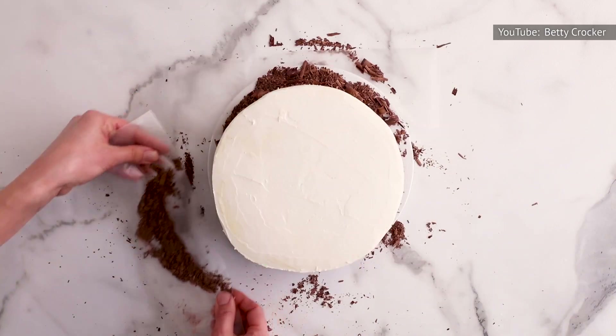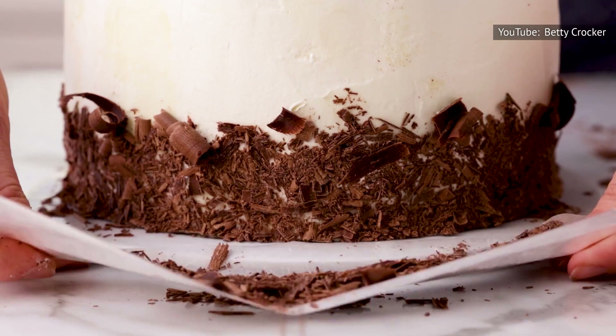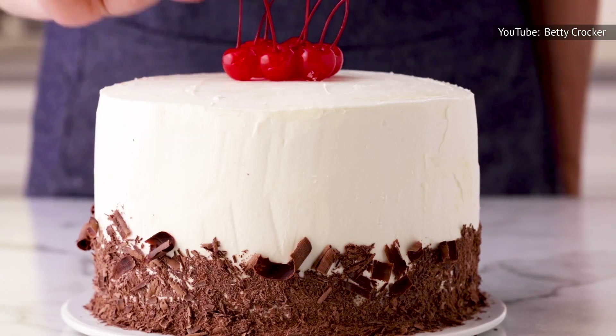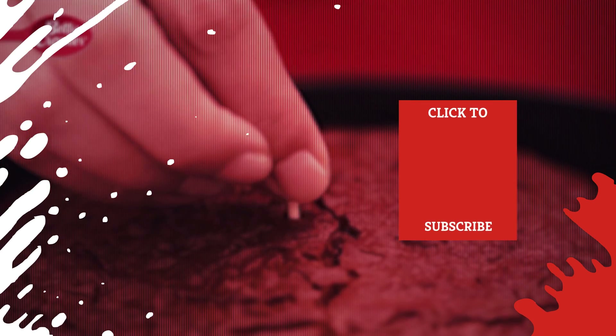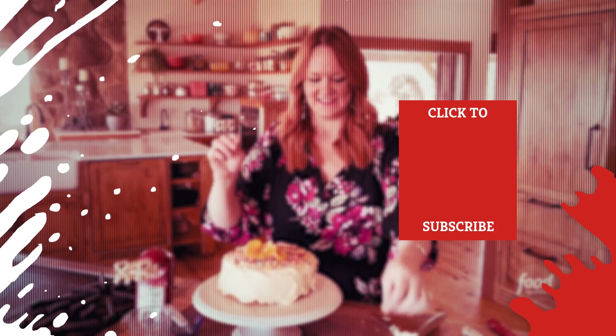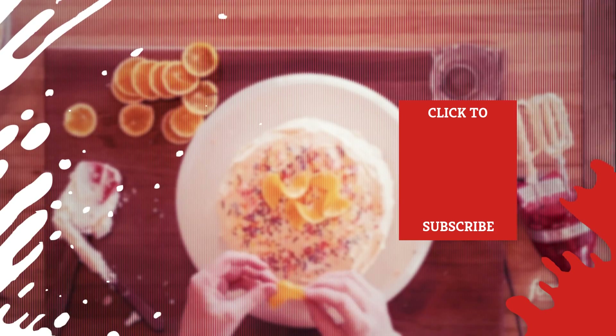These simple tricks will ensure a moist and tasty finished product, but even if you just follow the basic recipe, your cake will probably still turn out just fine. Check out one of our newest videos right here! Even more Mashed videos about baking tips and tricks are coming soon — subscribe to our YouTube channel and hit the bell so you don't miss a single one.